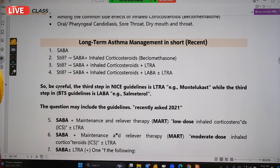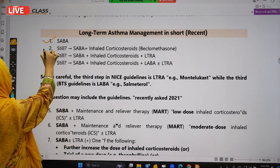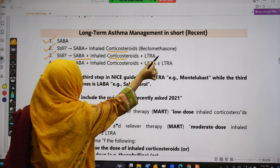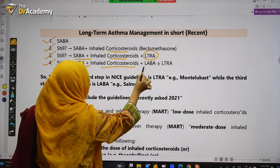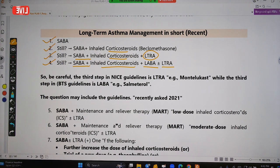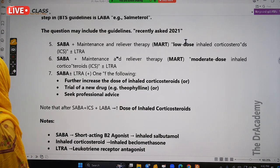In summary: Step 1 is SABA; Step 2 is SABA plus corticosteroid; Step 3 is SABA plus steroid plus LTRA; Step 4 is SABA plus steroid plus LABA plus LTRA. If the patient still has asthma and is not relieved, we will increase the dose of the corticosteroid.